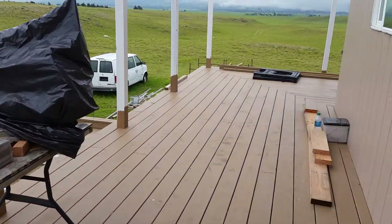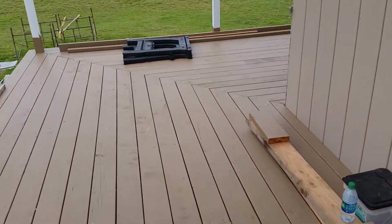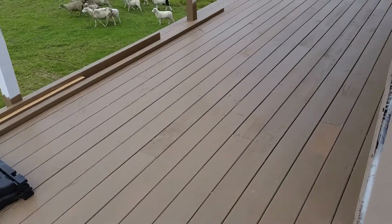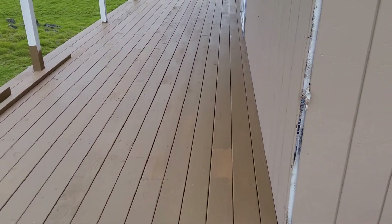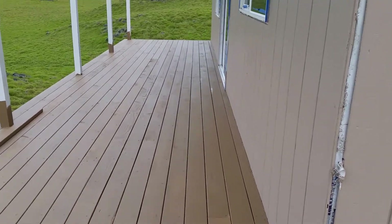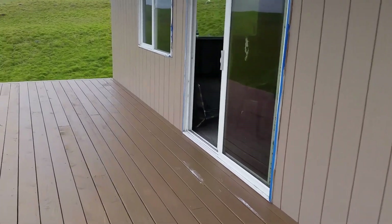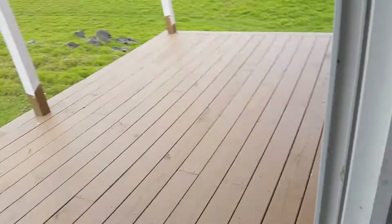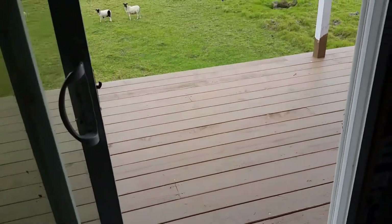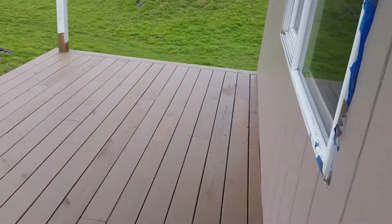Welcome back. I got some progress here. The deck boards are all finished and down as far as the decking is concerned, all the way up. Very nice. I can actually walk in and out of my sliding door now. It's a nice size deck — exactly eight feet from this wall out.